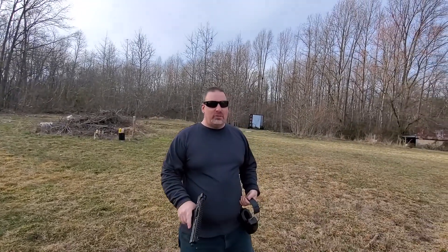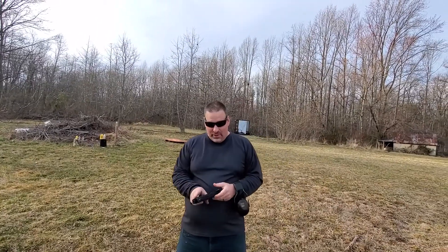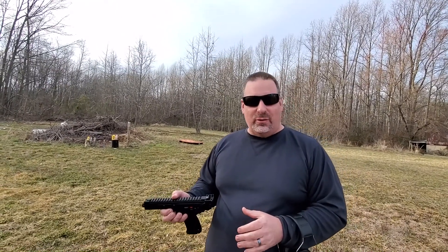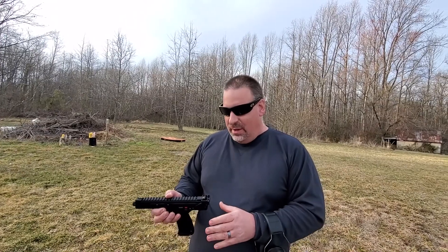Hey, how you doing? This is Rob from Pro-Armed Gun Reviews, and today we got a really cool gun to show you. This is the Kel-Tec CP-33. CP stands for competition pistol. This gun actually holds 33 rounds in a magazine, and let's take it to the table and talk a little bit more about it.